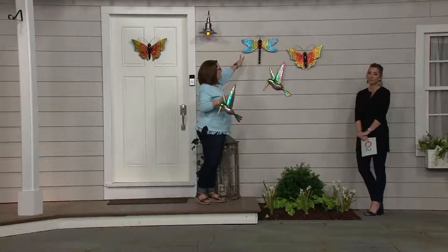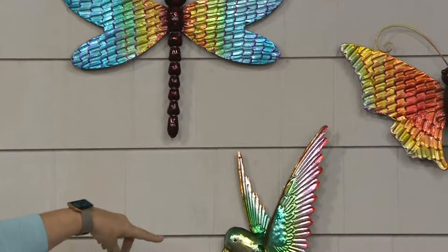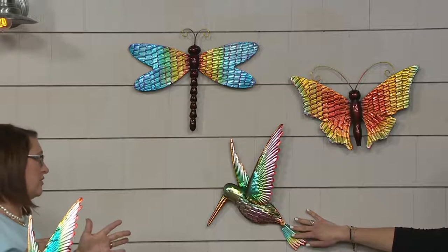Here we have these beautiful iridescent creatures. You have up at the top our dragonfly, and then you have the hummingbird. Look at the greens, the pink of that — oh my gosh, that is just gorgeous. The colors in these are spectacular. It's a kaleidoscope of color.